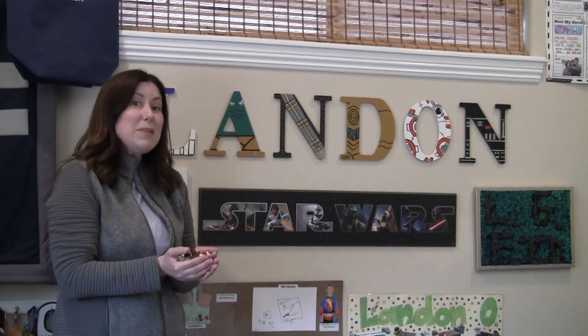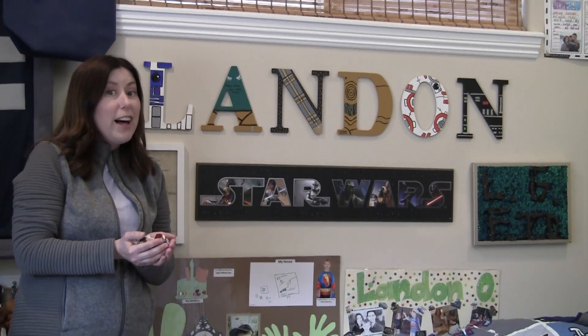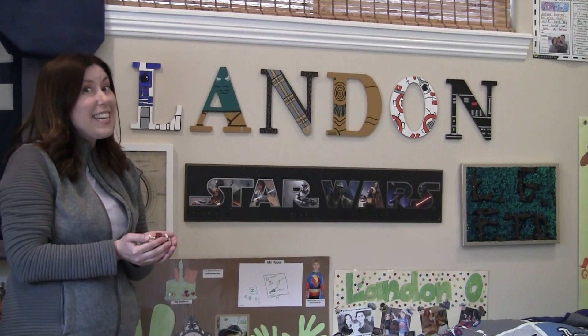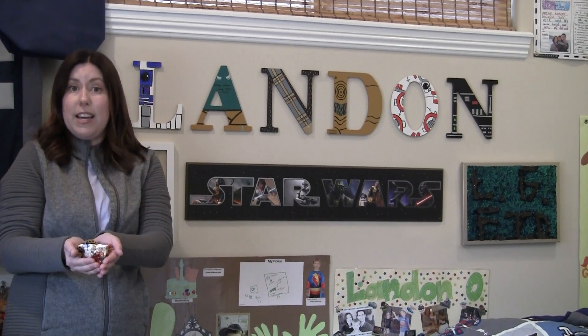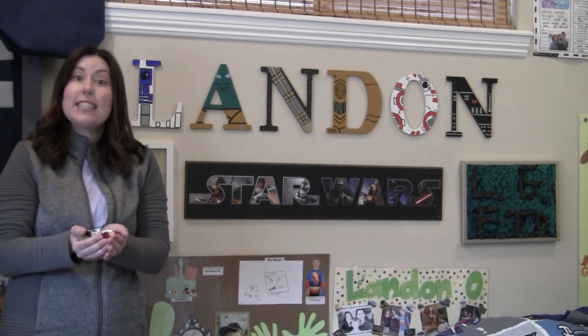Hi Kindergarten friends, it's Mrs. Offer and Coco the Cat. Not long ago, in a galaxy not so far away, we were in Landmark — a golden Star Wars themed room — and we are so excited to count some Star Wars minifigs for our math counting collections lesson today. Let's get started.